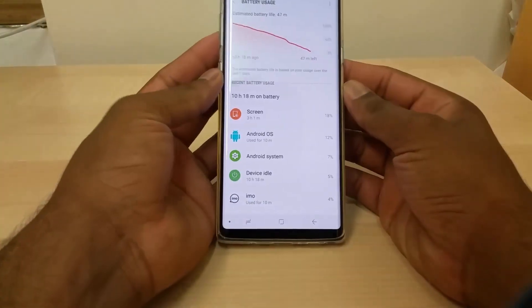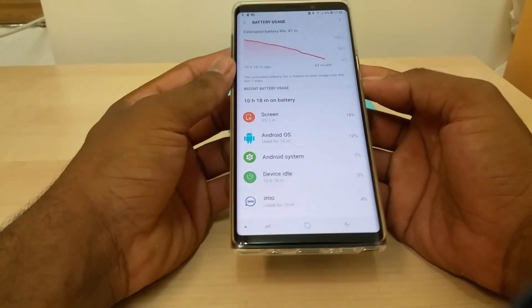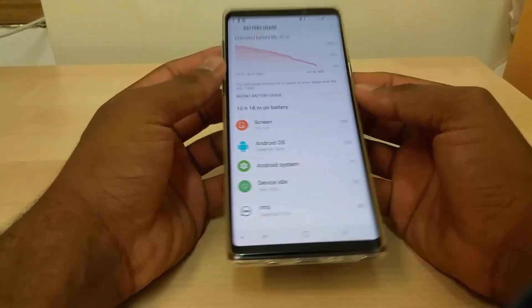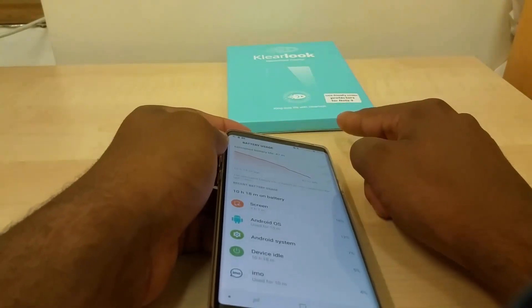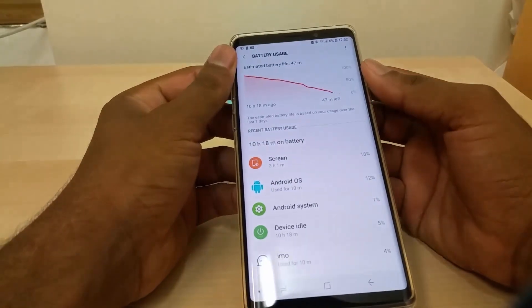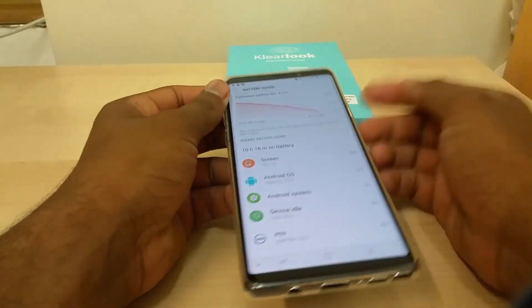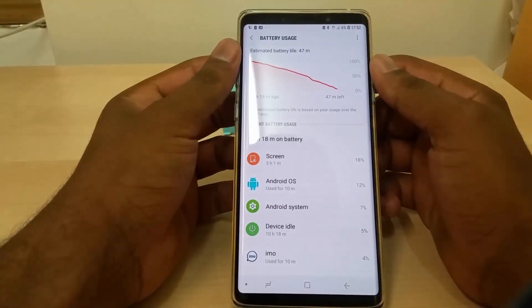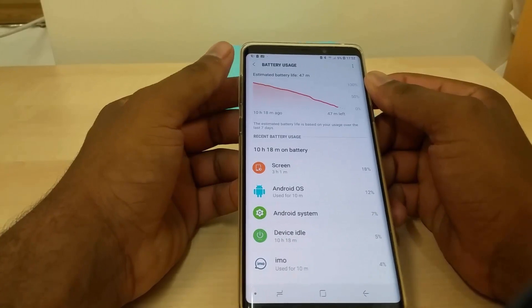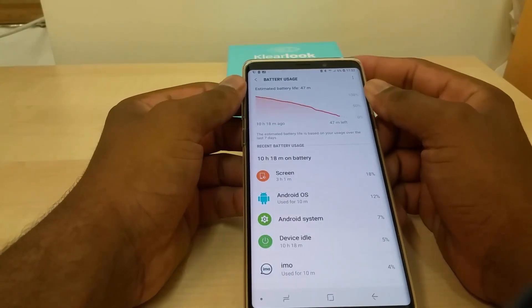Welcome back to another mobile crazy update on the Note 9. Starting again with battery — I still haven't applied the screen protector yet because I've been working too much and don't get much time to do it calmly. This is a screenshot from before I had to charge during my work.